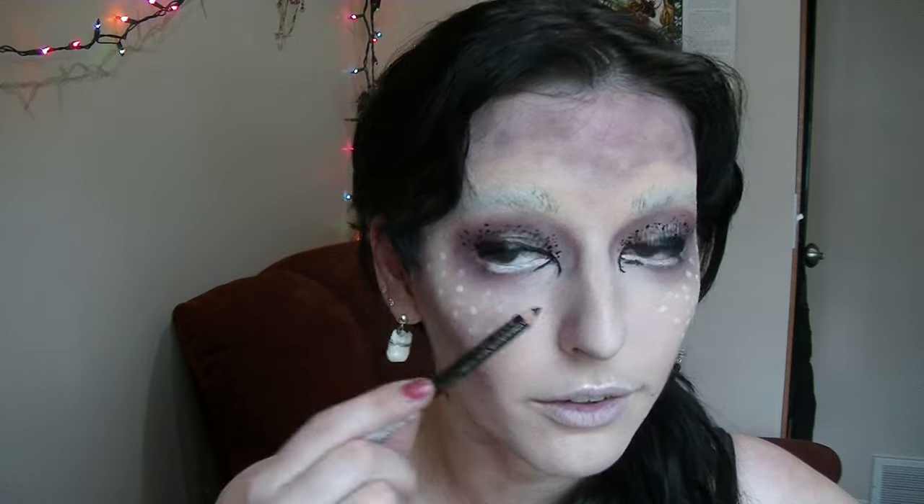Alright, so taking a nice sharp black pencil liner, I'm going to do a nice kind of smoky outline of the white and really fix these horrific little things that I did on my inner corners. I should have a lot more control with this one, so I don't think it'll be too bad.